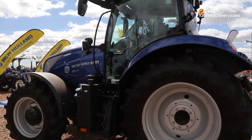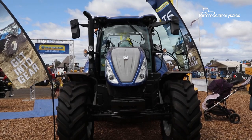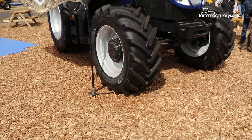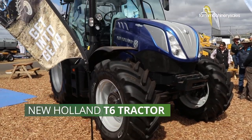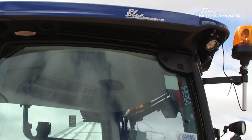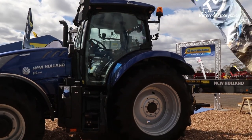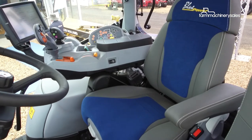It was hard to miss the striking metallic blue tractor sitting in the middle of New Holland's stand at this year's Equip Field Days. The display was part of New Holland's brand new T6 range, with the Blue Power Premium package not only featuring the aforementioned metallic livery, but also leather seats in the cab.